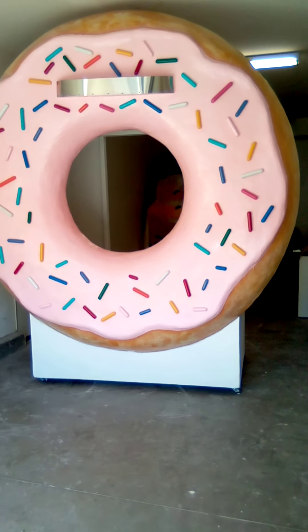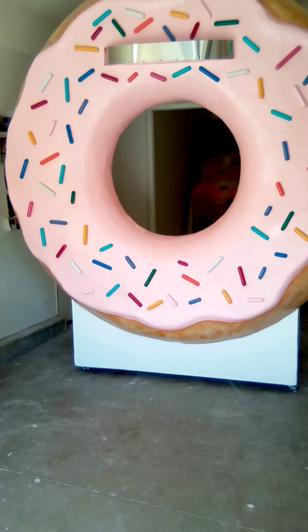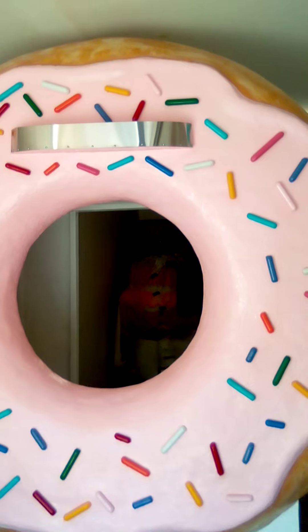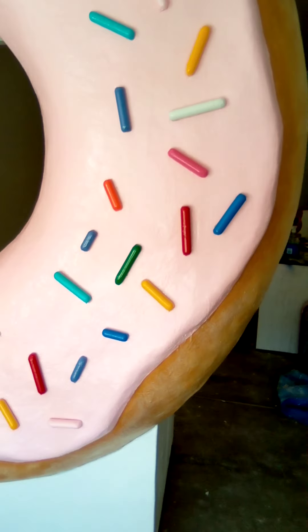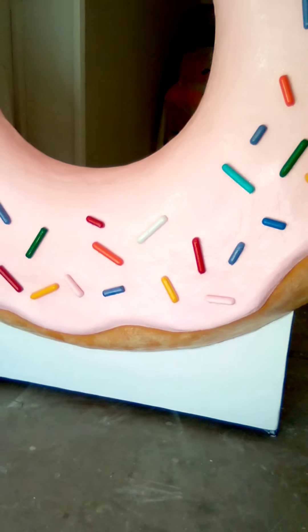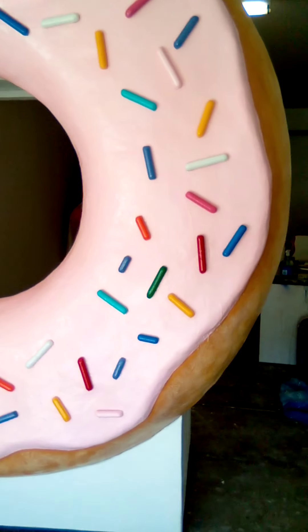This is my nine and a half foot tall donut. I'm still working on it. The ceiling in here is actually a little over nine feet. It's got over 60 little sprinkles on it over a pink glazed donut.